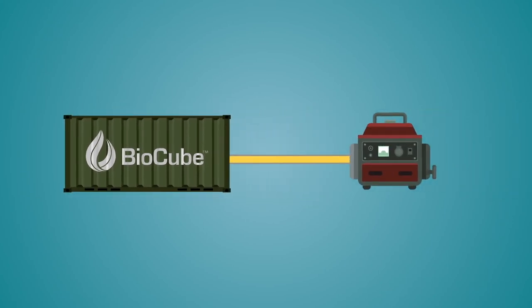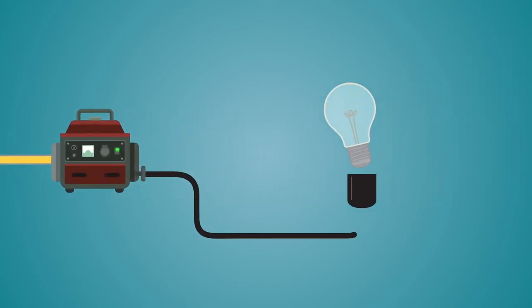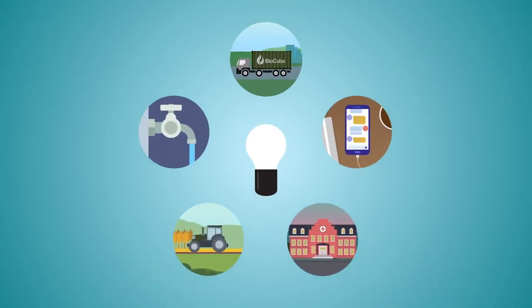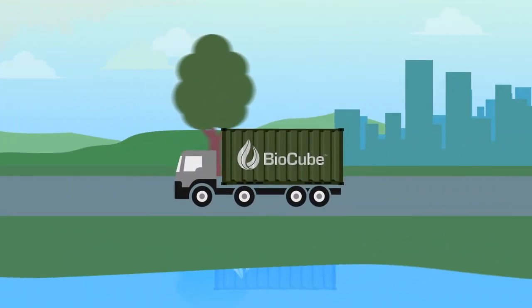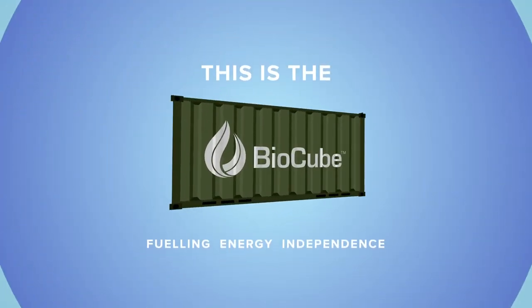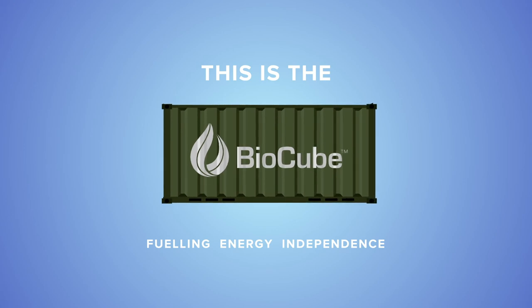Operating either on or off-grid, the BioCube creates sustainable carbon-neutral energy independence. This helps you power your equipment, your business and your community. This is the BioCube — fueling energy independence.